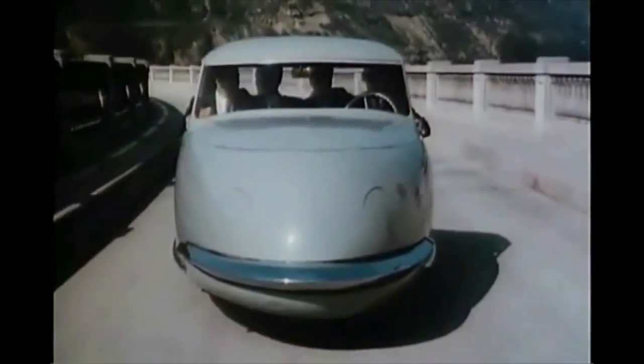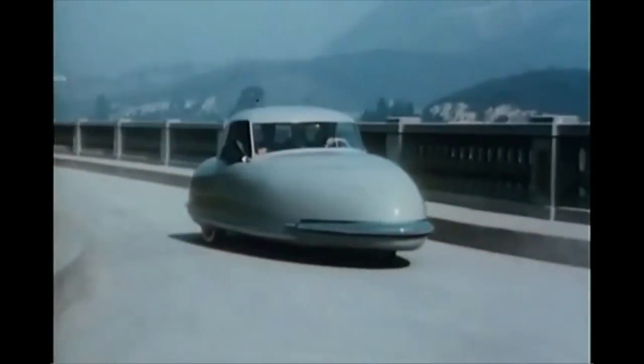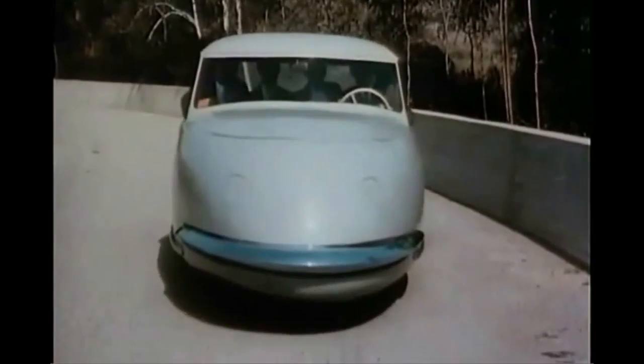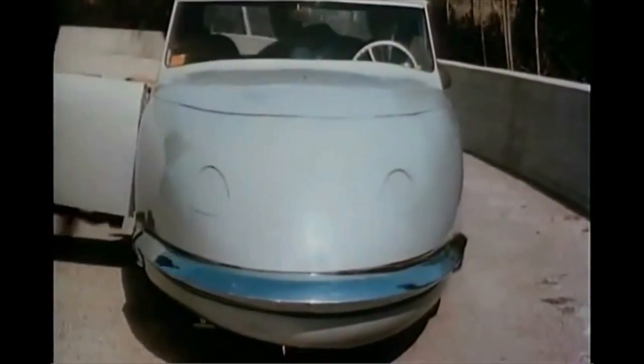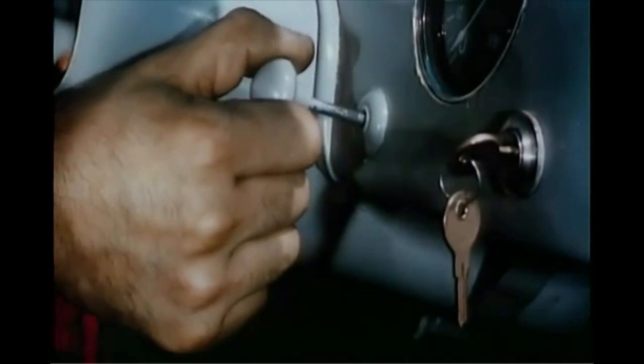Streamlined as a plane is this unique creation with designer Gary Davis at the wheel. Built in Southern California, it logically incorporates several aircraft principles, such as adaptation of the tricycle landing gear system. A switch on the dashboard operates built-in hydraulic jacks and makes tire-changing an exhilarating experience.